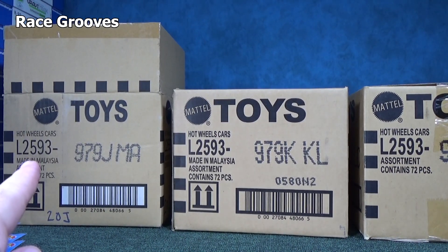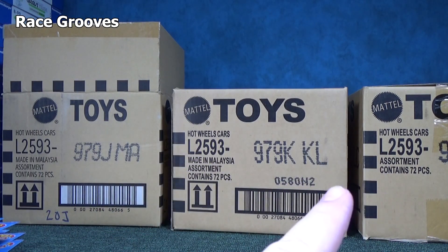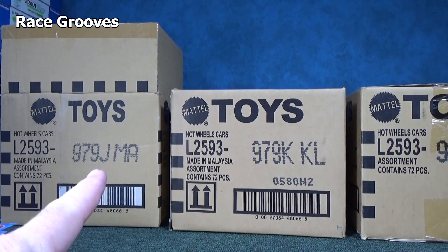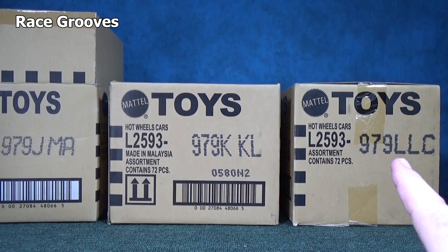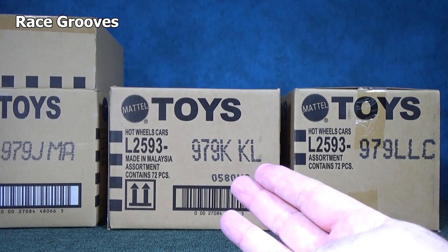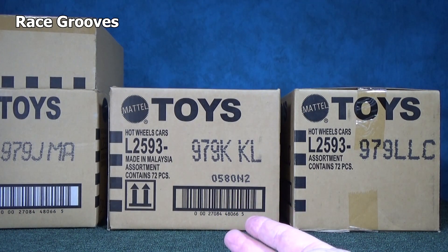This is code USA L2593 — you can see it on all of the cases. Those are the USA English cases. I unboxed J on May 8th, and then before 4th of July I got the L case. June, July — what happened to the K case? It didn't show up until this week, August.